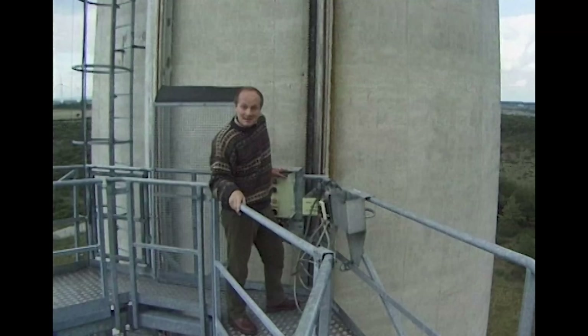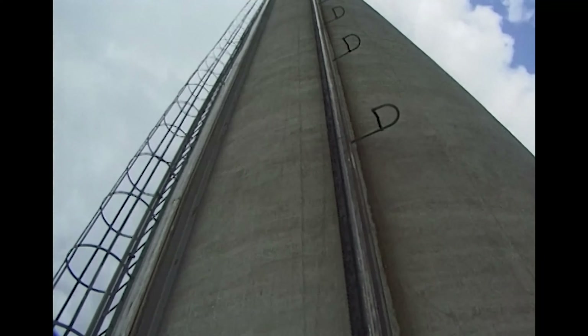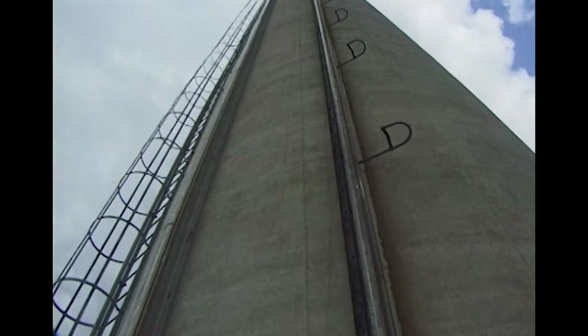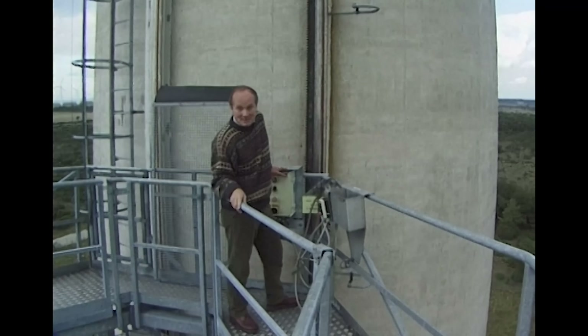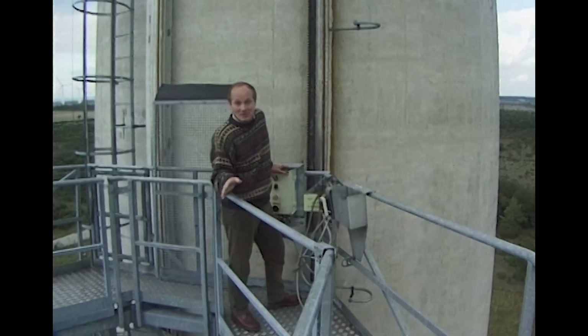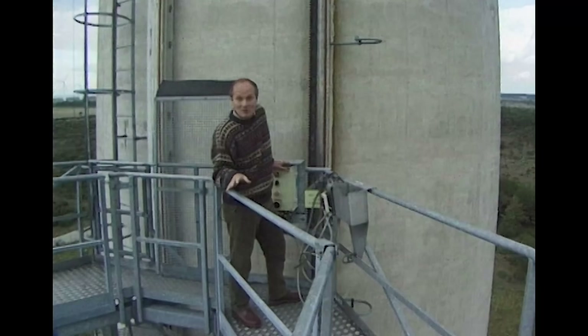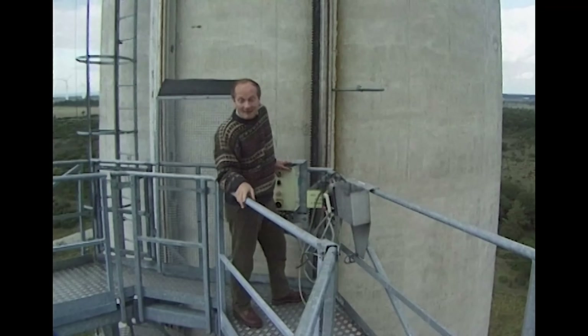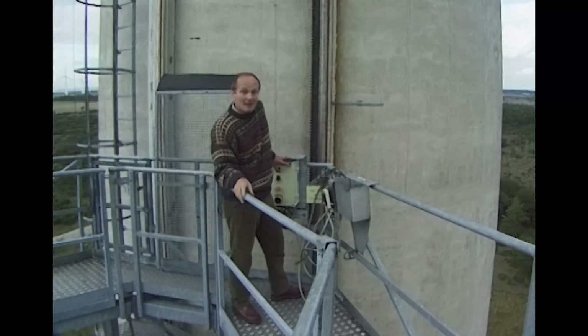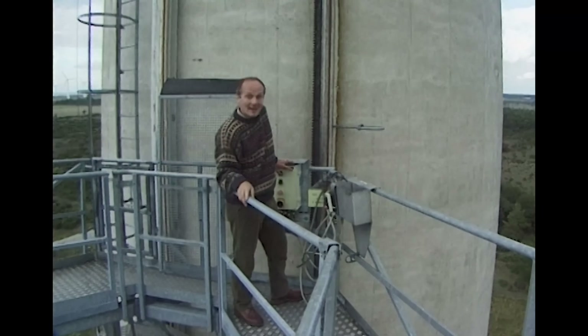It weighed 200 tons and took eight hours. They had to wait for perfect weather conditions to do it, which as you can imagine in this part of the world, took some time. In fact, it was three weeks before there was a period with no wind, and they lifted it successfully to the top. They only just got there in time. After it was fixed down, the wind picked up just one hour later.